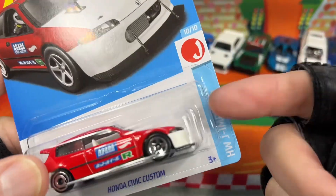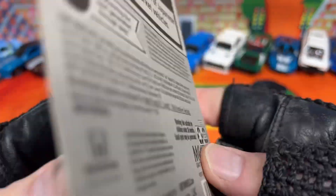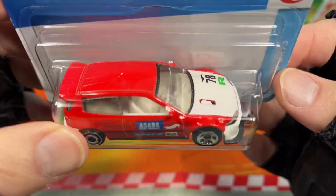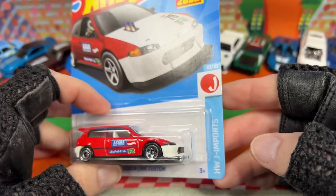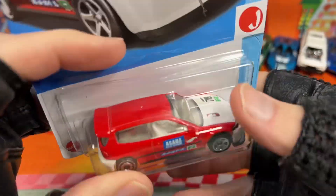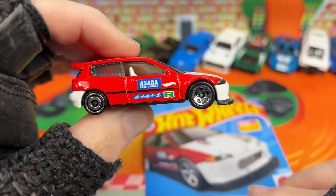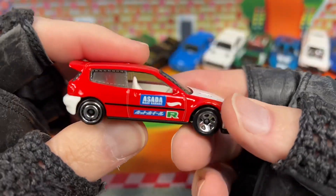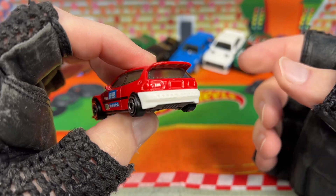Got this new for 2022, but it came in from A-Case. I finally found this really nice Honda Civic Custom. It looks so nice — it's an awesome addition to the collection. Hot Wheels J Imports, or Japan Imports Series. I'm loving how it looks in this color. What a nice Honda Civic Custom.